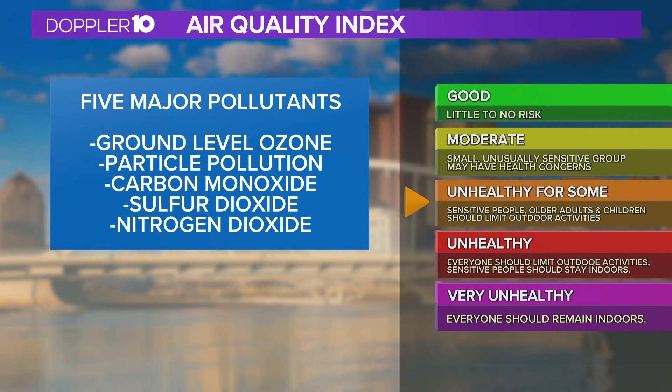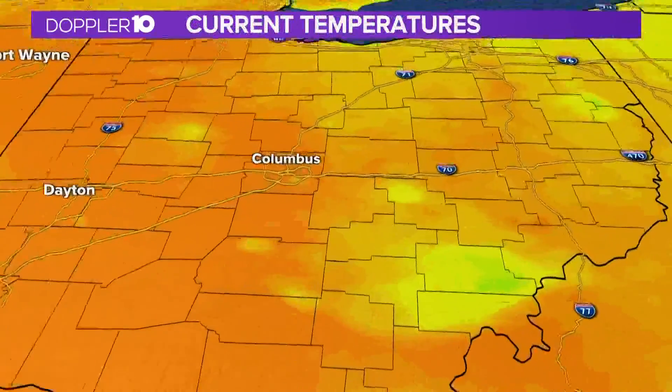The EPA establishes an air quality index for five major air pollutants regulated by the Clean Air Act. Each of these pollutants has a national air quality standard set by the EPA to protect public health, including ground-level ozone, particle pollution, carbon monoxide, sulfur dioxide, and nitrogen dioxide. So now you know why we have these air quality alerts.